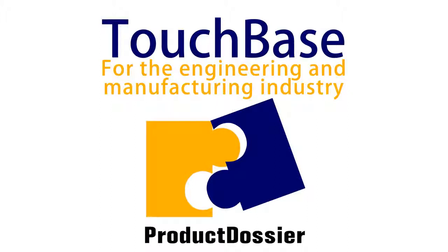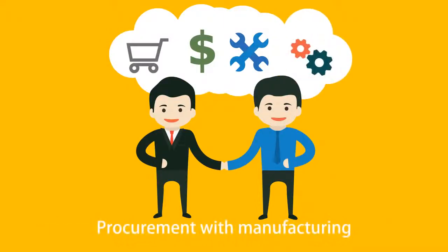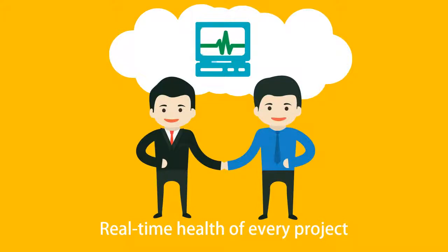To tackle all these issues, there is a need for an enterprise software solution tailored precisely for the engineering and manufacturing industry. Welcome to TouchBase from Product Dossier — a one-of-a-kind software that integrates financial milestones with engineering, procurement with manufacturing, to provide real-time control and visibility on the health of every project.